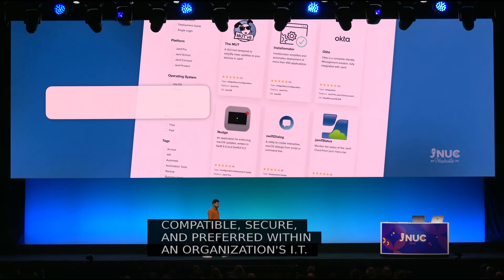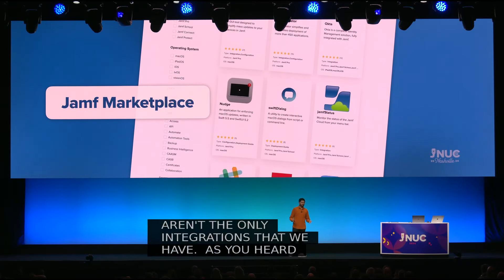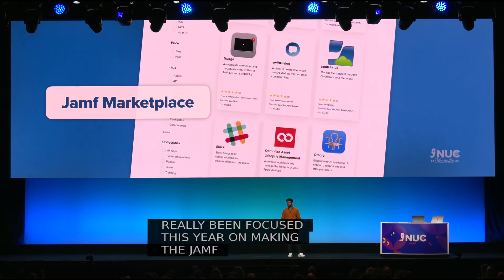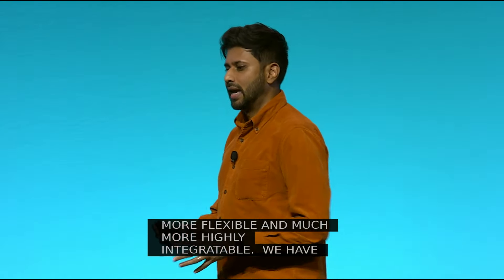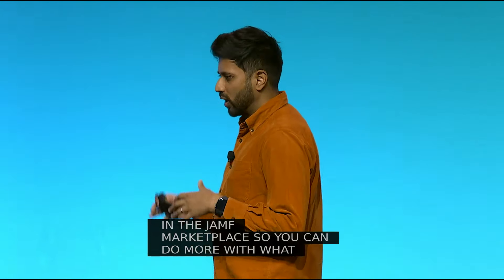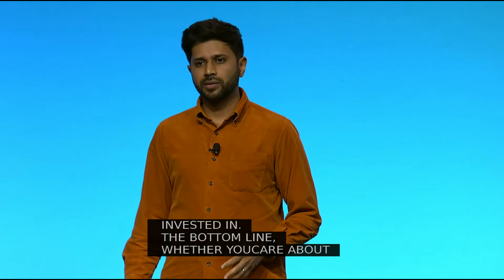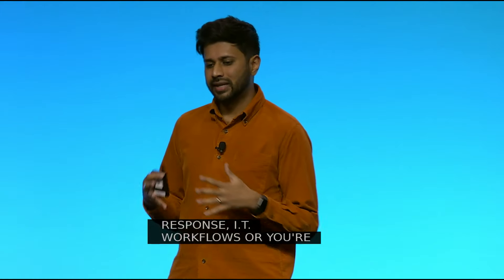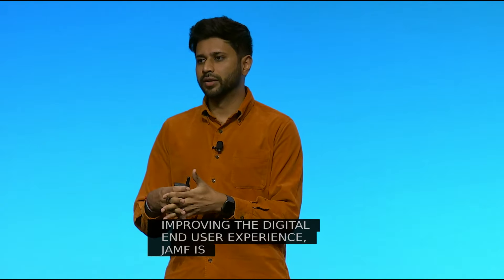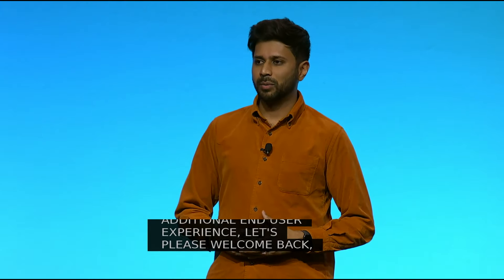These aren't the only integrations we have. We've been focused this year on making the Jamf platform much more flexible and highly integrable. We already have hundreds of solutions in the Jamf marketplace, so you can do more with what you already have and are invested in. Whether you care about compliance, improving threat hunting, incident response, IT workflows, or improving the digital end-user experience — Jamf is the connective tissue that can help you up-level your existing tools and workflows. And speaking of the digital end-user experience, let's welcome back Katie to talk about supporting our users with mobile devices.